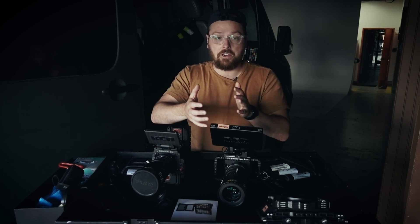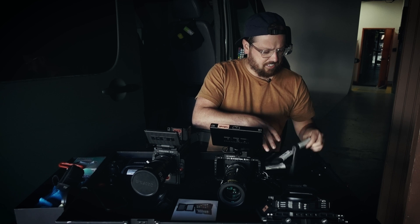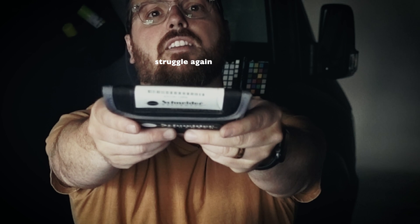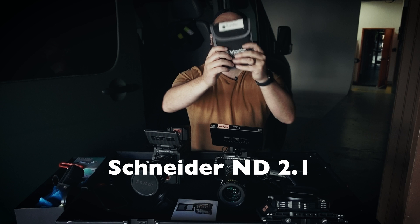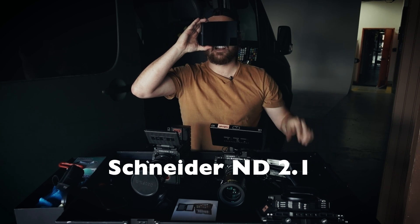Something is changing all of these colors and I have a hunch why, but I'm actually not sure. I'm planning on doing this video as a test so I actually understand what's going on. And it looks like the issue, from what I understand, is this filter right here — this Schneider 4x5.65.